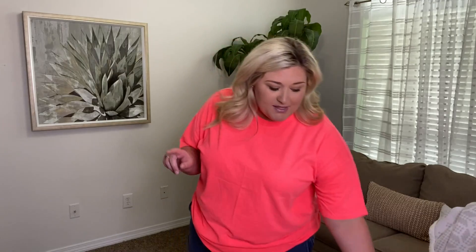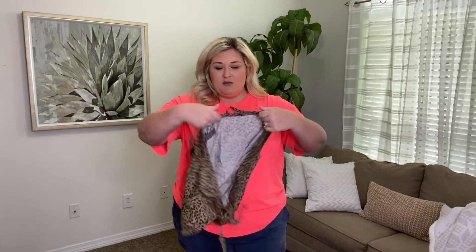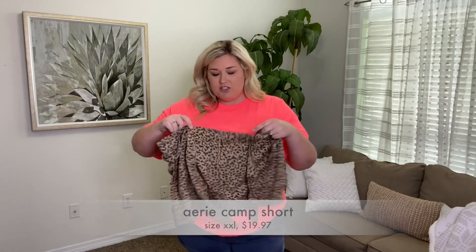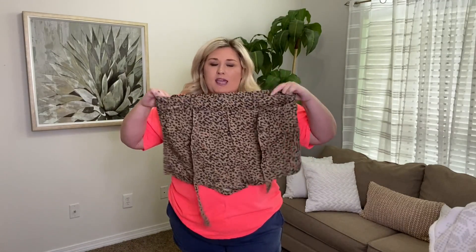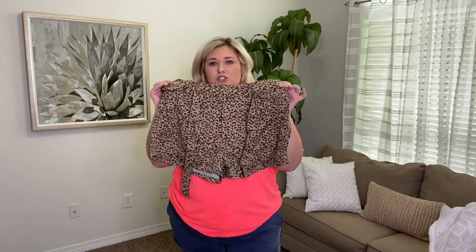I'm wearing the same shorts because these leopard print pull-on paper-bag style shorts didn't fit. They're in a size extra extra large and there's no button or zip on them, but they wouldn't fit over my hips. If I could get them over my hips they would fit my waist, but unfortunately these didn't work.